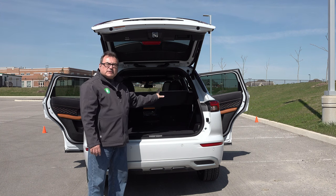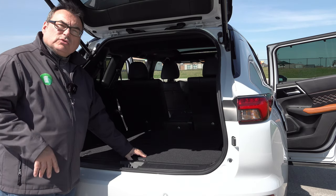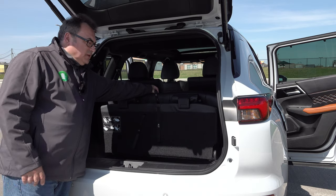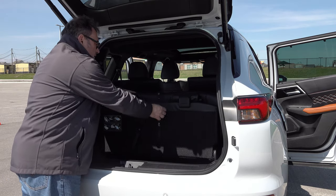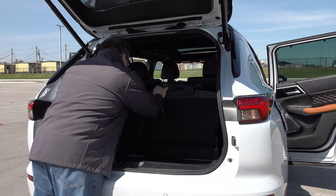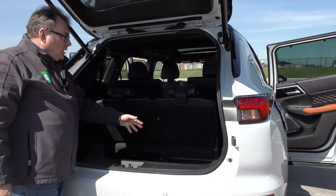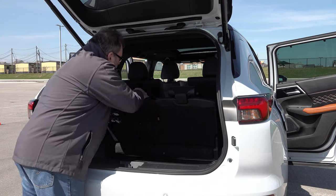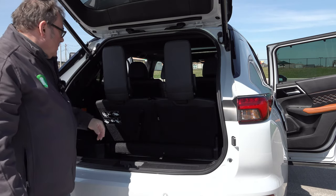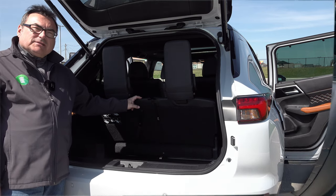Let me show you the third row — I have to take the cover off to do that. To access this third row it's a two-step process: you fold up the bottom of the seat, then pull the mechanism down and the back comes up. The headrests pop up just like that. It looks a bit funky with the big headrest, but that's how it works.